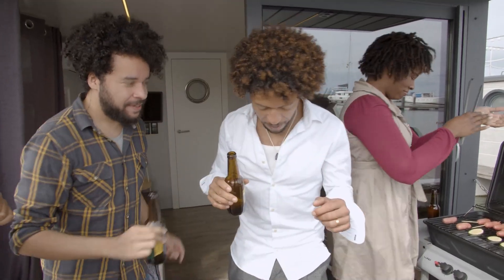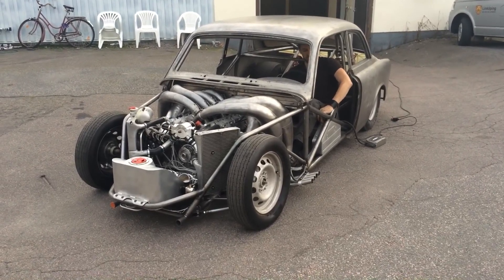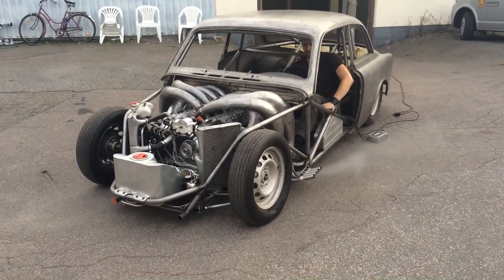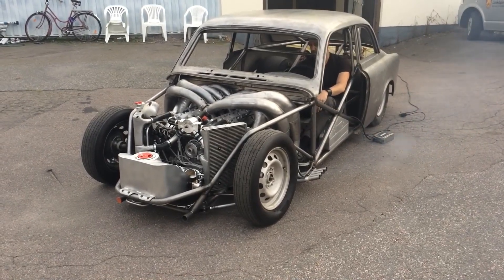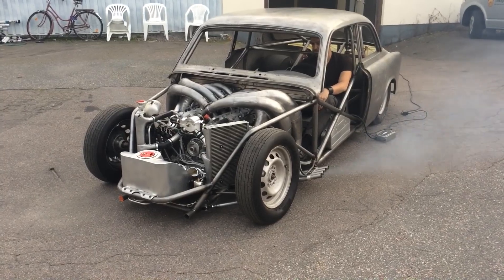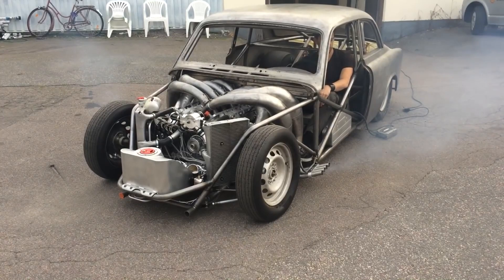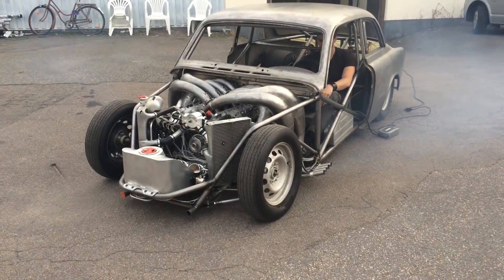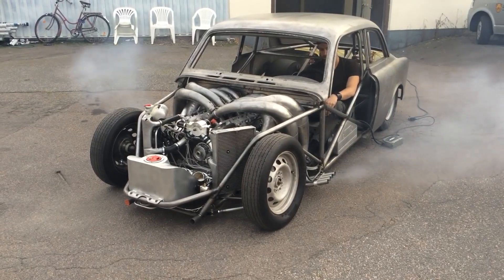When boredom and a few too many beers strike, remarkable ideas are born. This was precisely the case for Swedish enthusiasts Henrik Söderland and Morgan Grenden, who decided to embark on an ambitious project fitting a 400-horsepower two-stroke V8 engine into a Volvo Amazon, resulting in a mind-boggling creation that turned heads and surely annoyed neighbours. Let's delve into the story behind this wild venture and explore the unconventional marriage of a 1980s Evinrude 300XP Marine V8 and the iconic Volvo 120.